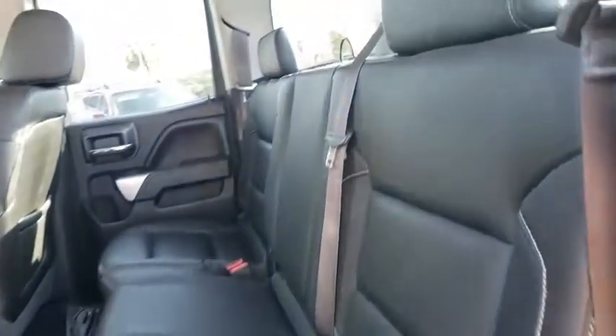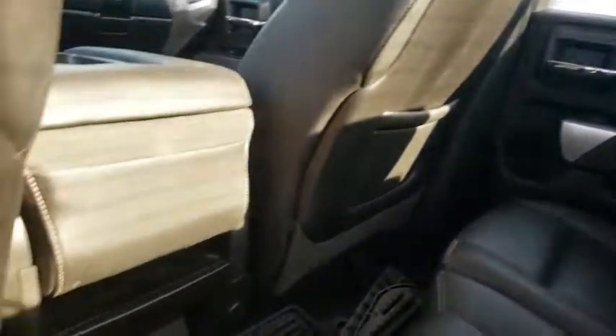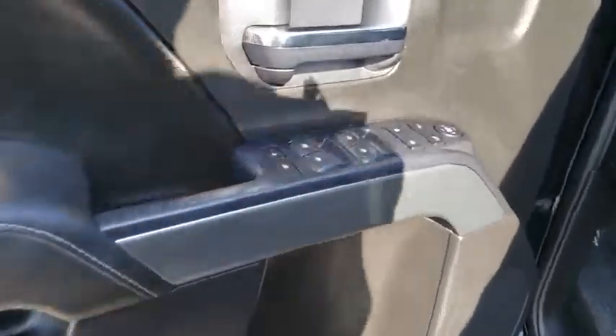Stability control, anti-lock braking system, remote engine start, traction control, steering wheel audio controls, keyless entry, Bluetooth, leather-wrapped steering wheel, power steering, adjustable steering wheel.